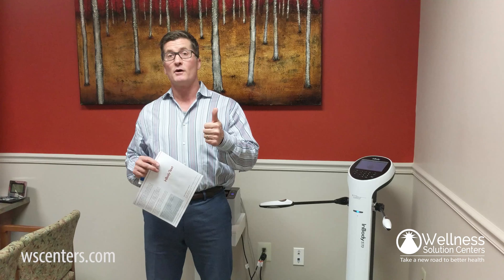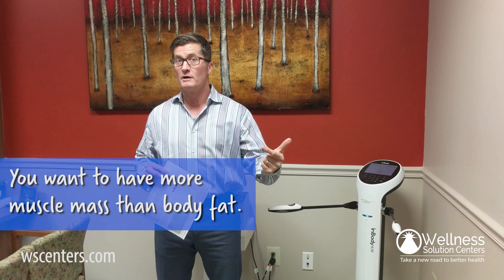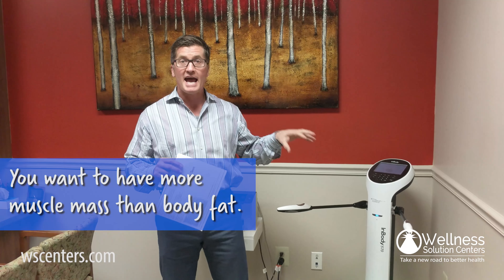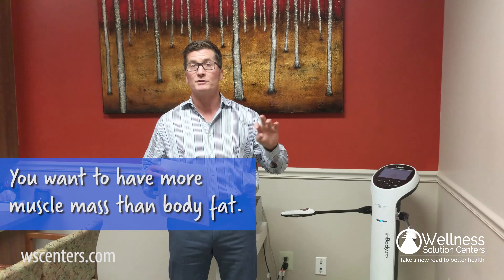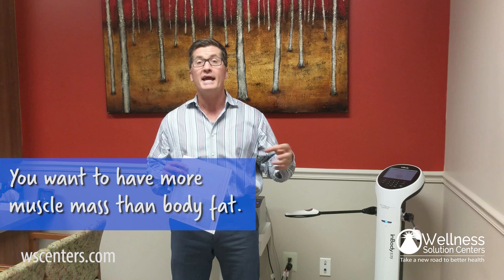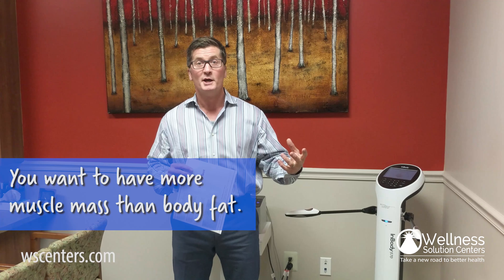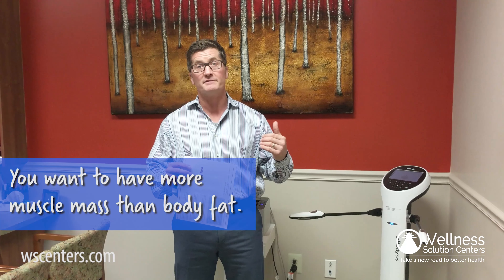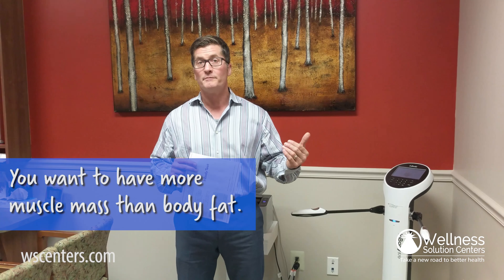By running this current through your body, we can tell some pretty cool things. First of all, we can tell muscle mass versus body fat. The average man should have three times as much muscle on his body compared to body fat. The last time I ran my InBody, I had about 91 pounds of muscle and about 29 pounds of fat — that's that three-to-one ratio we're looking for. An average woman should have two to one, so maybe 50 pounds of muscle and 25 pounds of fat. That would be a good ratio.